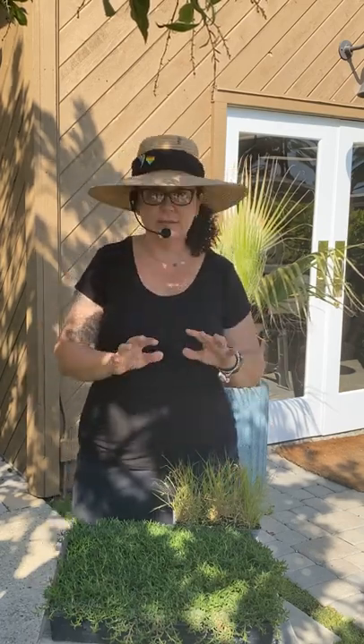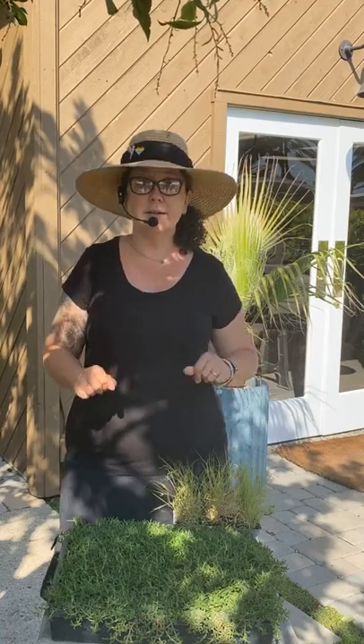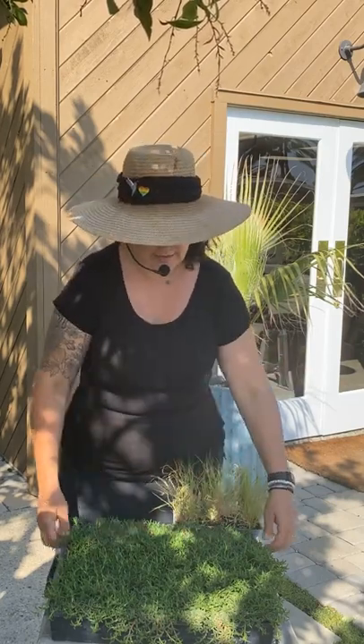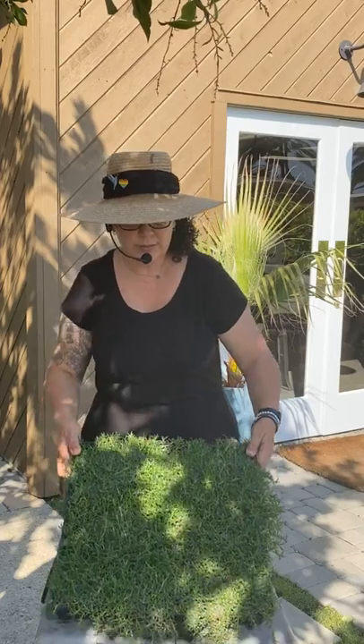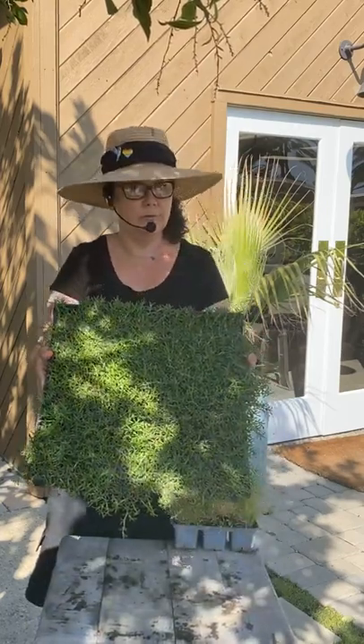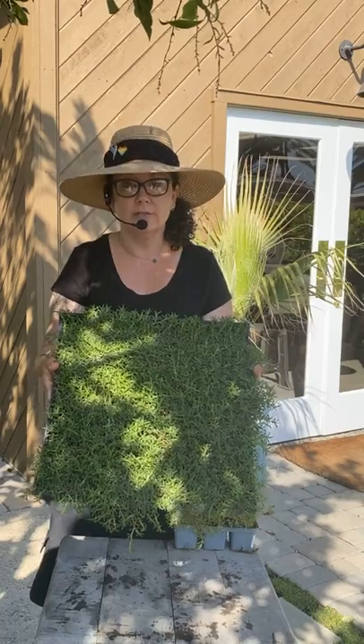Putting in something that will actually cool down and take a little bit of water is good, but things that are definitely going to take less water than lawn is really, really important. We have some great examples here of different things to use. This one here is Ruschia — this is Dwarf Carpet of Stars. This is my absolute favorite for a lawn alternative.